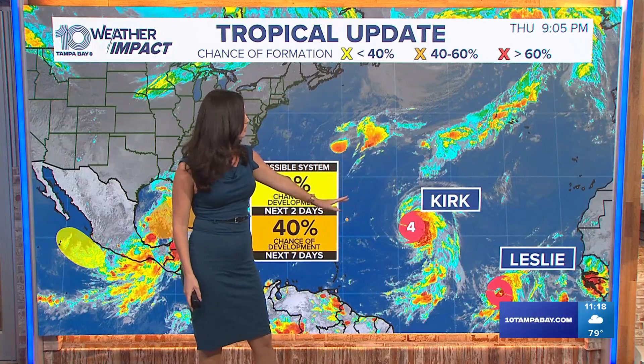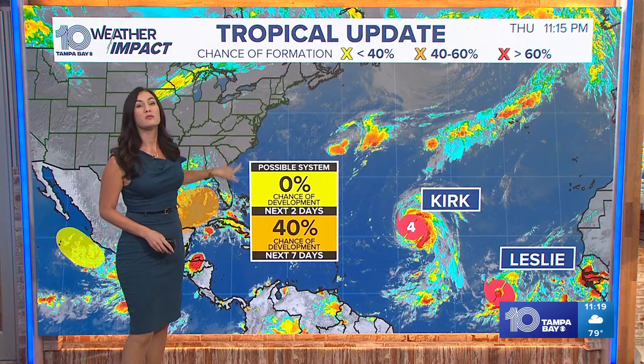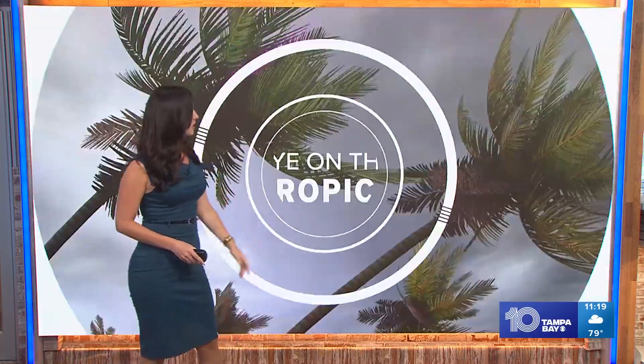We also have Kirk, which has been upgraded to a Category 4 storm earlier today. Kirk is going to move off to the north and out to the east, away from the states, but it can cause some rough surf and large swells along the east coast as we move into this weekend. Anybody that's traveling should be aware — and Leslie is currently a tropical storm.